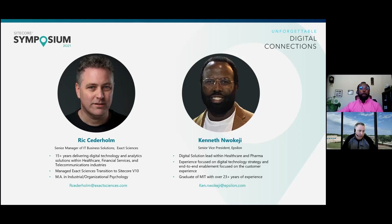My name is Rick Cederholm. I am currently a Senior Manager of IT Business Solutions for ExactSciences. I have over 15 years of delivering web-based technology and analytics solutions within the healthcare, telecommunications, and financial services sector. Over the last year, my primary focus at ExactSciences has been the transition to our Sitecore Managed Cloud platform for several of our product and corporate websites.